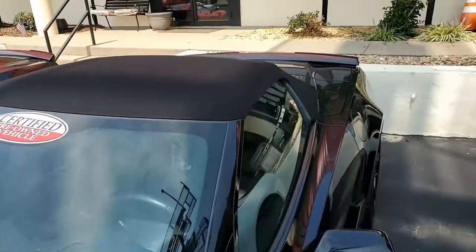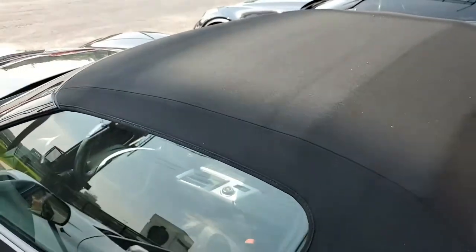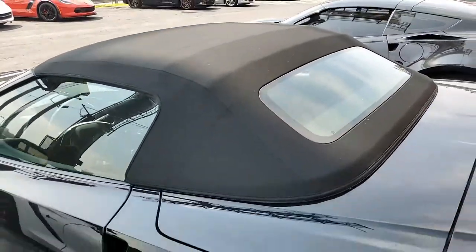It has the Z06-sized wheels, tires, and brakes, the Z06-style rocker panels with wider quarter panels and fenders, and specific rear ratios. This car has everything.